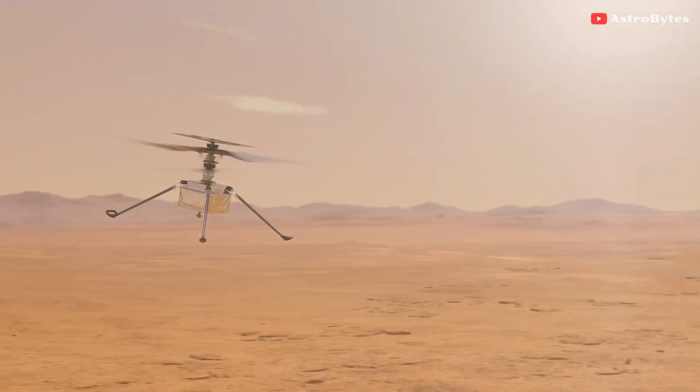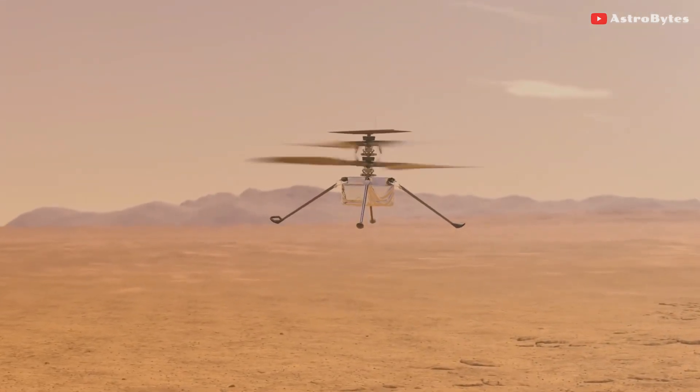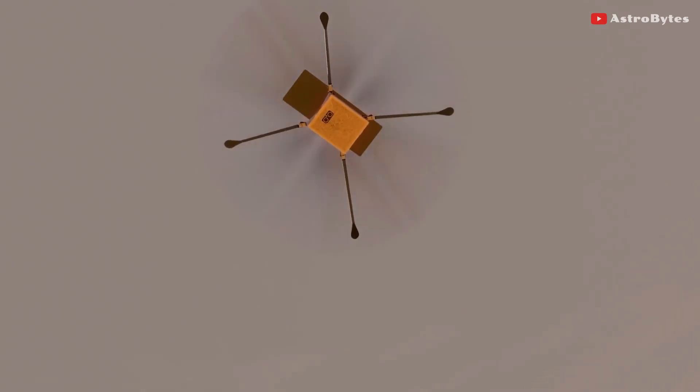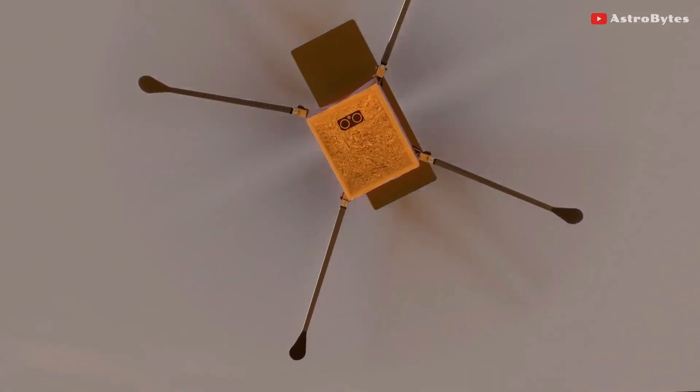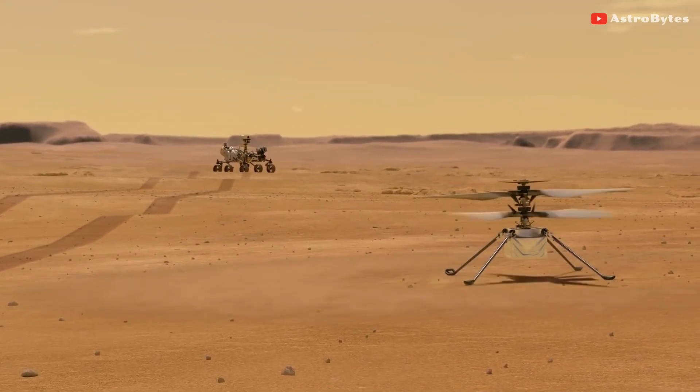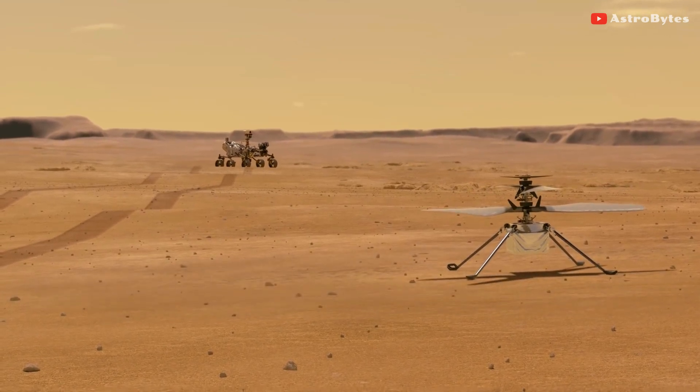Looking at the bigger picture, Flight 6 ended with Ingenuity safely on the ground because a number of subsystems — like the rotor system, the actuators, and the power system — responded properly to its increased demands to keep the helicopter flying. In a very real sense, Ingenuity muscled through the situation.